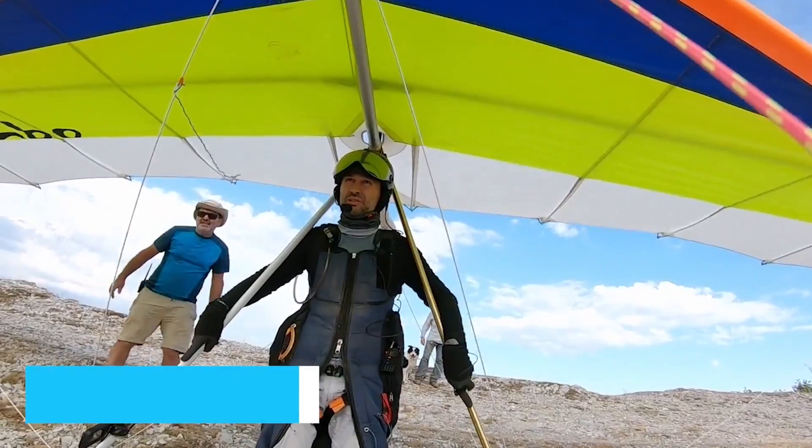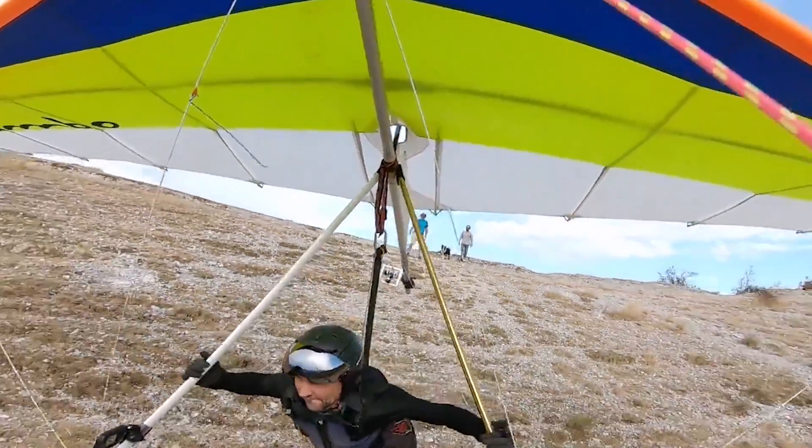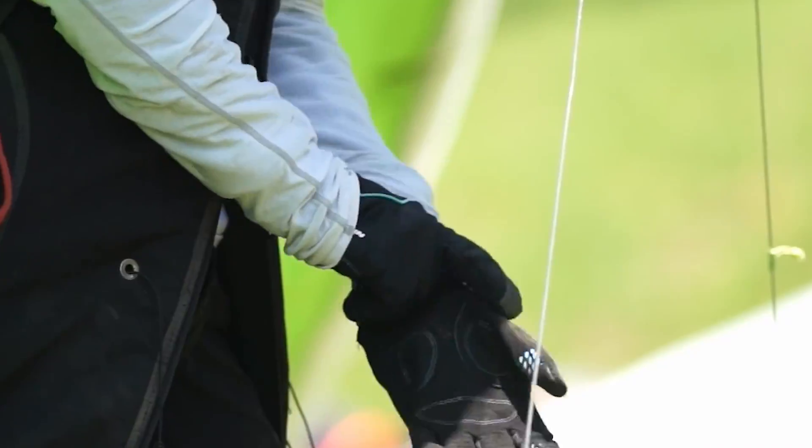Number 3 offers a thrilling experience — taking a hang gliding lesson. Nags Head is famous for its ideal conditions for hang gliding, and this is your chance to soar like a bird over the vast sand dunes. With professional instructors guiding you every step of the way, you'll experience the rush of the wind beneath your wings.